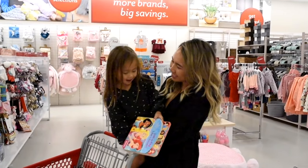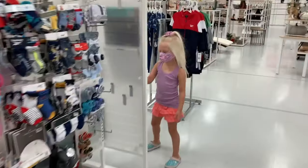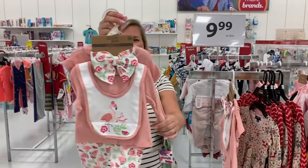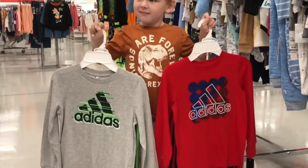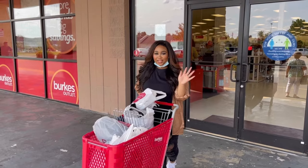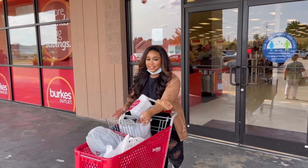Chloe, what'd you find? I'm back. Look how cute — so sweet. Which outfit do you want? Both! You got it. So many amazing deals at Berks Outlet. You can see how many bags I have. This place is freedom.